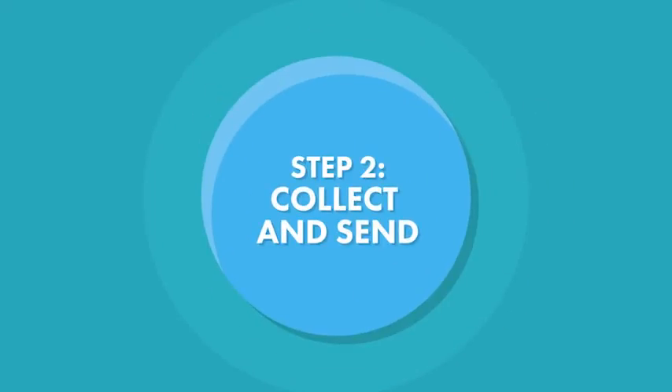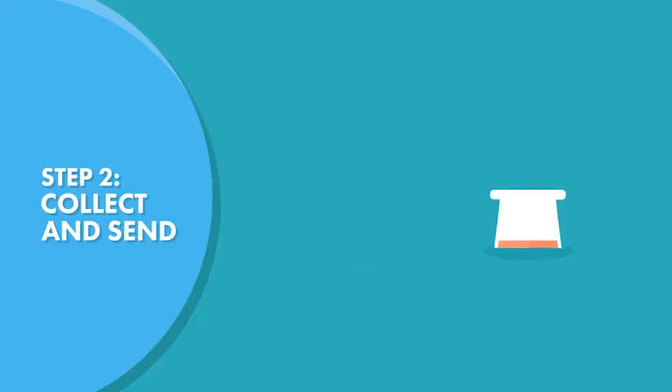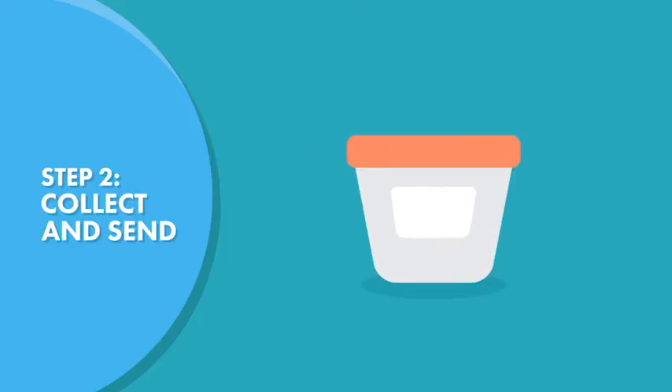Step 2: Collect and Send. Attend your local lab for testing, or collect and send your own saliva sample to one of our affiliated labs using the collection kit they send you. Results will take about one week.